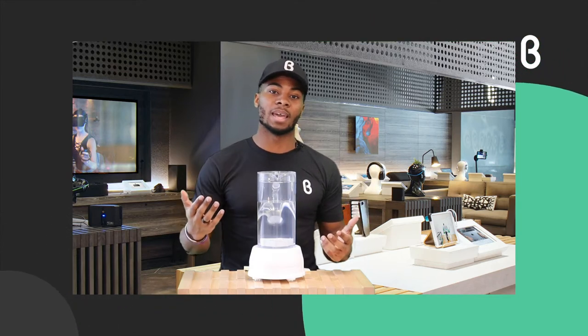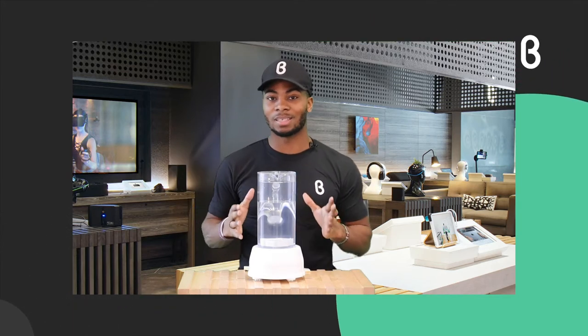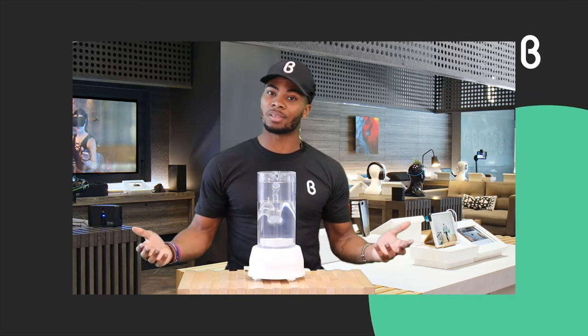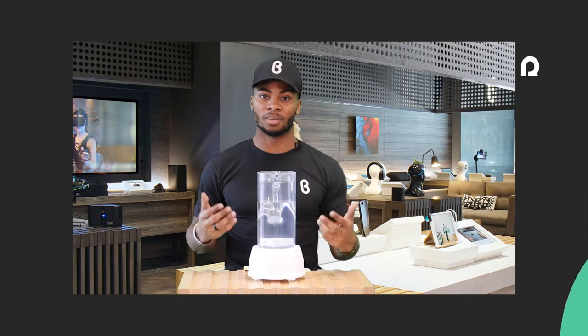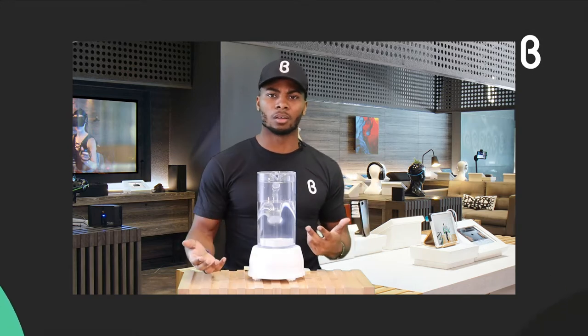A lot of today's products are going to be on the healthier side, which we can always appreciate — a healthier output and a healthier outlook on life.